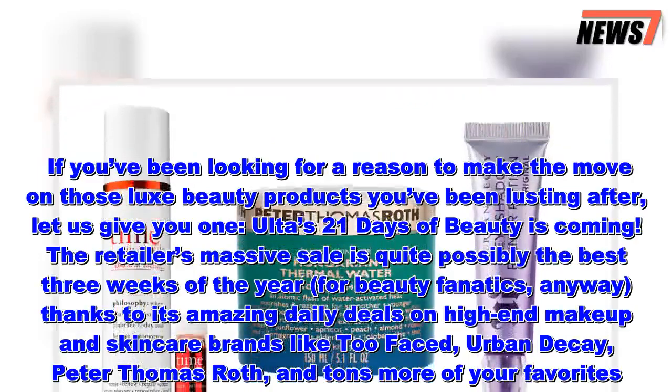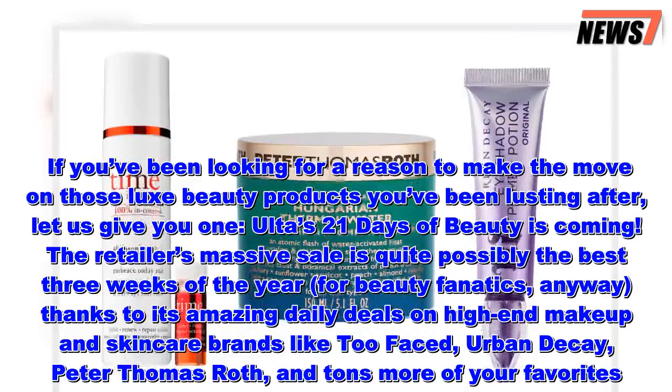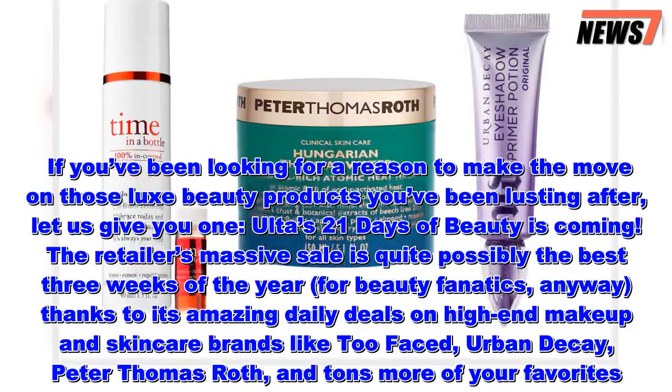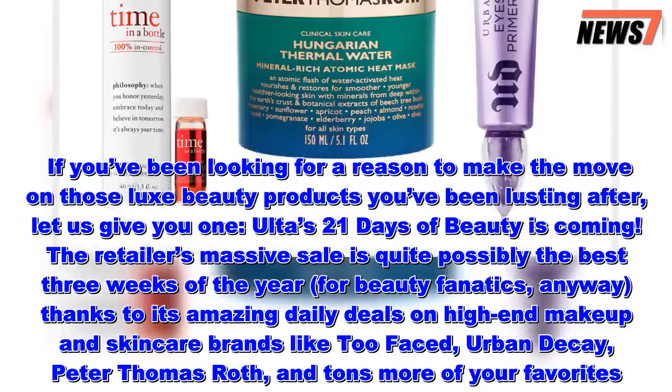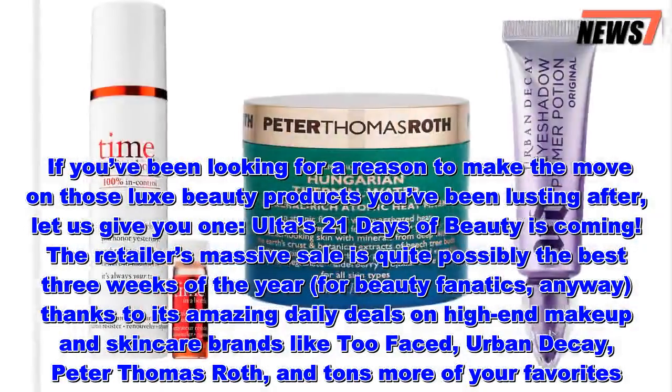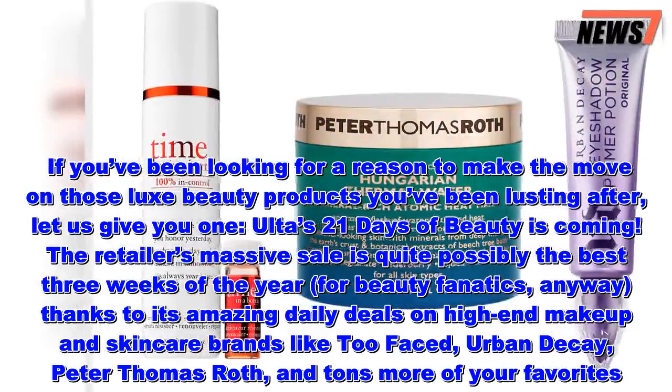If you've been looking for a reason to make the move on those luxe beauty products you've been lusting after, let us give you one. Ulta's 21 Days of Beauty is coming. The retailer's massive sale is quite possibly the best three weeks of the year for beauty fanatics, anyway.